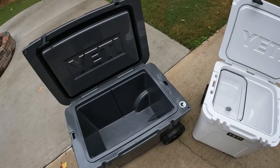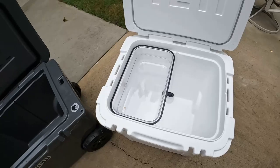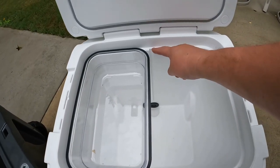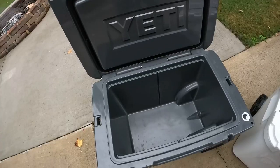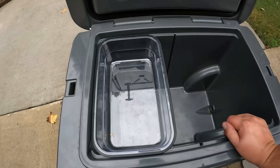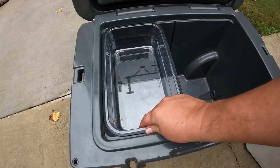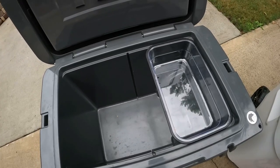Here's both coolers open. Both coolers are just huge on the inside in terms of capacity — relatively the same capacity, just more of a rectangle shape in the Tundra Haul and more of a taller square format in the Roadie 48. The Roadie 48 comes with the dry goods basket — it's a solid, clear basket and fits in there like a glove. You can see that grooves are cut out for a divider, so you could put another dry goods basket in as well. The Tundra Haul does not come with a dry goods basket, but you can take this one and put it over there — it fits, doesn't fall, and serves as a dry goods basket.